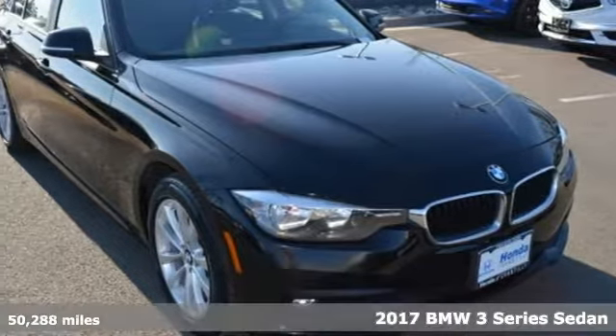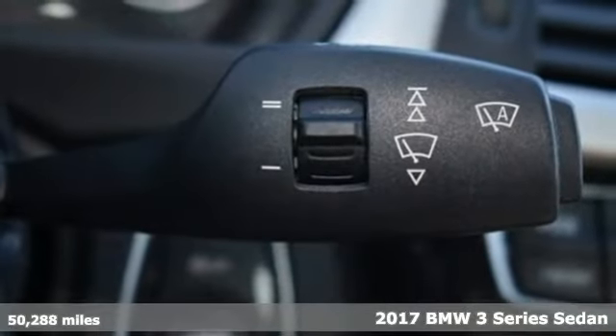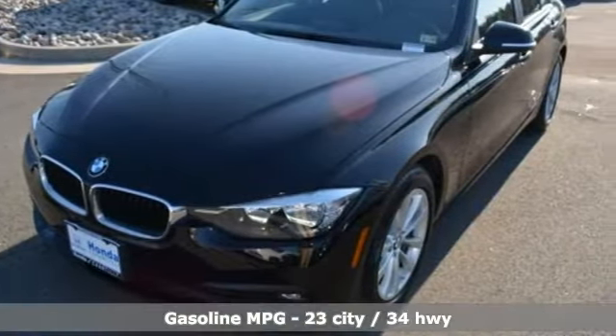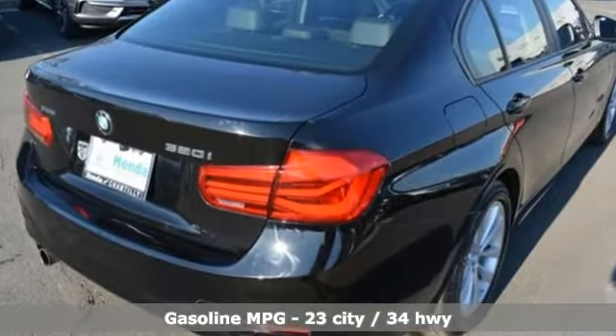It's a 2017 BMW 3 Series — nothing short of remarkable. Every element evokes a distinct sense of luxury, intelligent engineering, and performance. And with features like these, every drive's a pleasure.